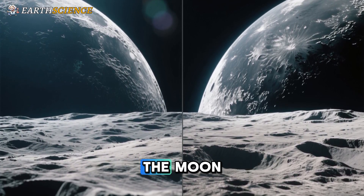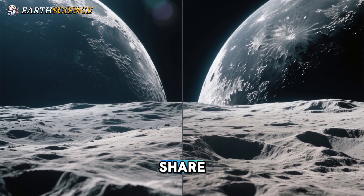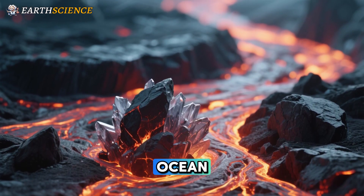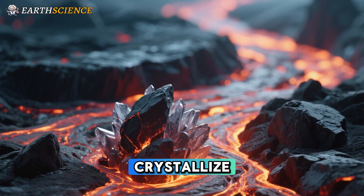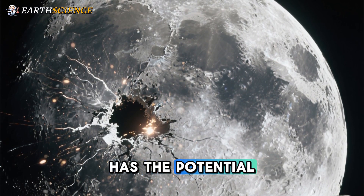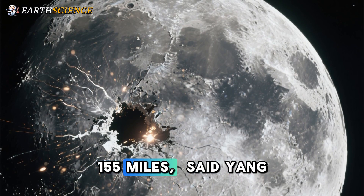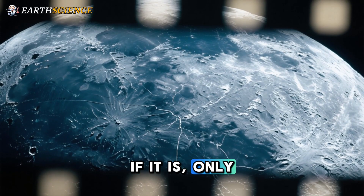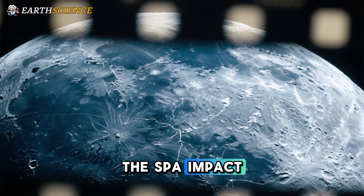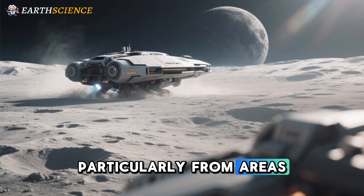One possibility is that the Moon has had this depleted mantle since birth, in which case both near and far sides should share this composition. The other possibility is that it was produced after the lunar magma ocean formed and began to crystallize. "Personally, I am more inclined to believe the latter, given that such a massive impact has the potential to affect the mantle down to a depth of 250 kilometers (155 miles)," said Yang. To figure this out, more samples are needed from the Moon's far side, particularly from areas outside the SPA basin.